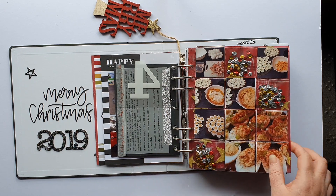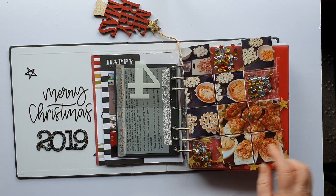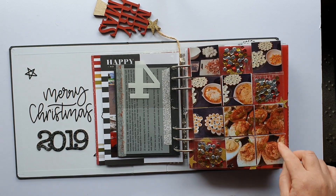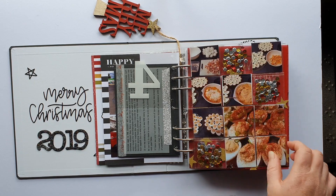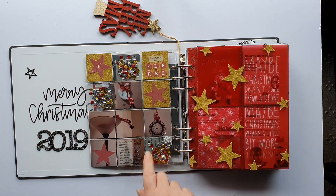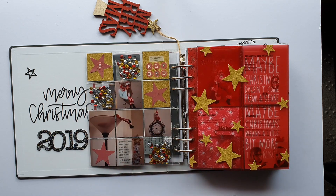Number four — the deviled eggs story — is on a bit of acetate. I've got some shaker pockets using colors from the eggs. I've done that as a four by four, and the others as two by twos. On the back of that page I've got the return of the elf — Alfred, that's the name of the elf in our house. He didn't do much in 2019.